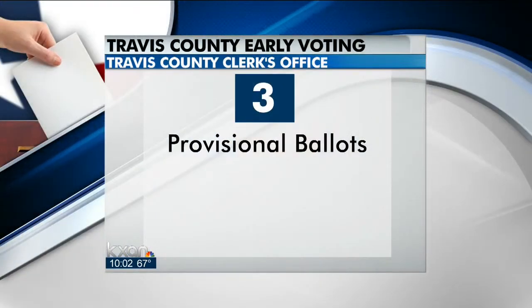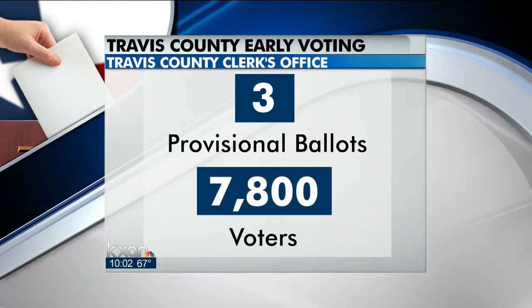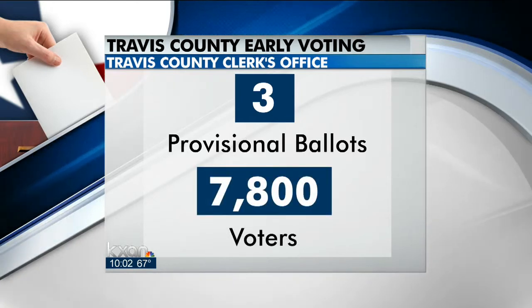If you still need to update your voter ID, the DPS is keeping their driver's license centers open on Saturdays through the next two weekends. In early voting so far, only three voters have needed to cast a provisional ballot in Travis County, compared to the nearly 7,800 that have voted so far.